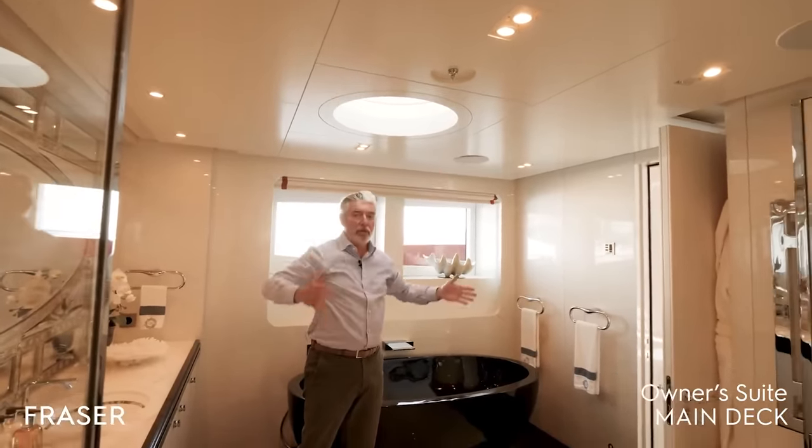Now we are on the aft sun deck. An interesting feature is the skylight that goes down to the dining room — quite unique. There are probably four skylights total on the boat. You have a dining table aft, al fresco, and another wet bar with fridge, ice maker, sink, and storage.